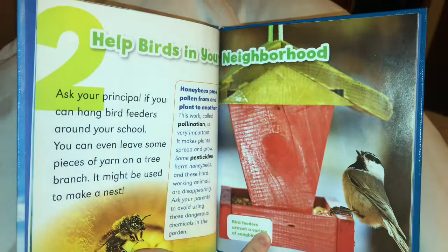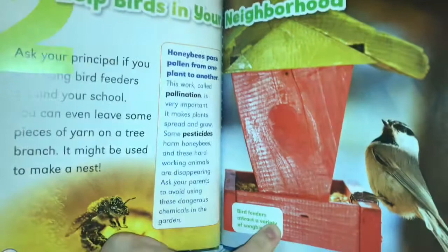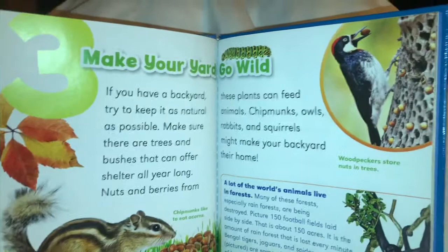Number two: help birds in your neighborhood. Ask your principal if you can hang bird feeders around your school. You can even leave some pieces of yarn on a tree branch — it might be used to make a nest. Honeybees pass pollen from one plant to another. This work, called pollination, is very important — it makes plants spread and grow. Ask your parents to avoid using pesticides that harm honeybees and other hardworking animals that are disappearing.